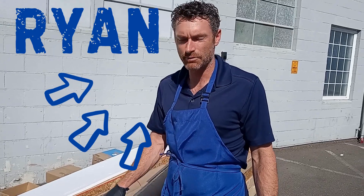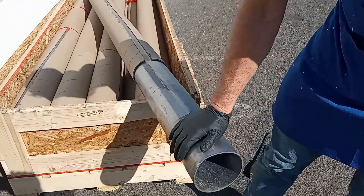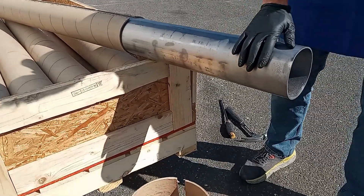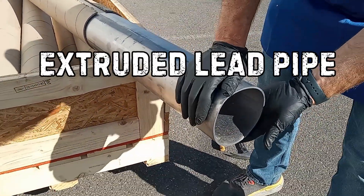This is Ryan Rotometals, and today I'm showing you some of our lead sleeves and pipes that we manufacture. These are used mainly for industrial applications for transferring various chemicals, fluxes, or acids, and these are extruded lead pipes.